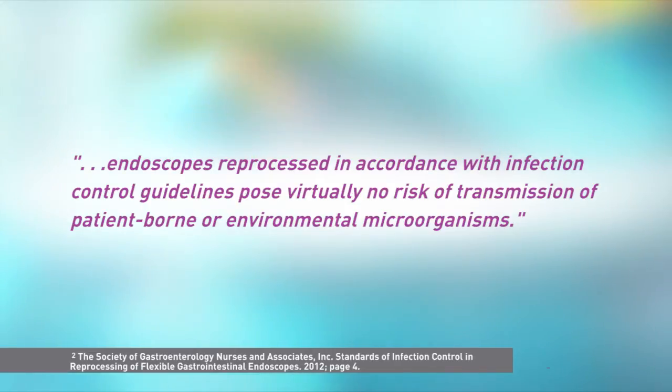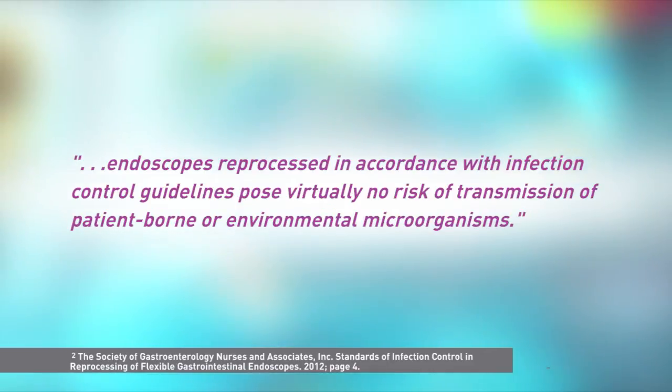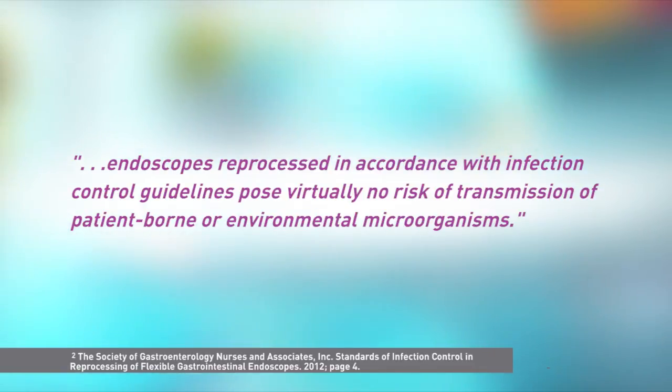Thank you, Barbara. Hi there, I'm Amber Mitchell. Let's go ahead and jump right into SGNA's new guidelines. As you know, proper reprocessing of endoscopes and accessories is critical to the safe and successful treatment of patients. According to SGNA, endoscopes reprocessed in accordance with infection control guidelines pose virtually no risk of transmission of patient-borne or environmental microorganisms.